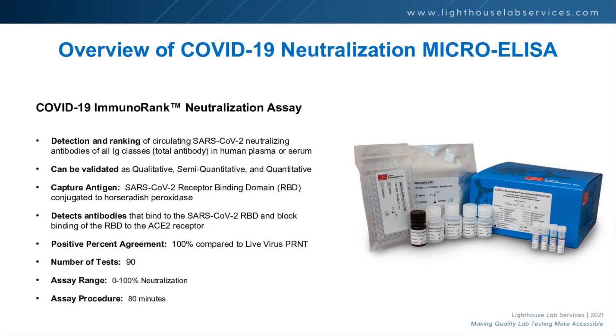We think there's a real need for this test. It gives you an immunity-ranked score between 0 and 100. We're going to validate it as a semi-quantitative assay with low, medium, and high categories, because we feel that's the easiest way to make sense of those numbers while we wait on additional medical publications to guide us.